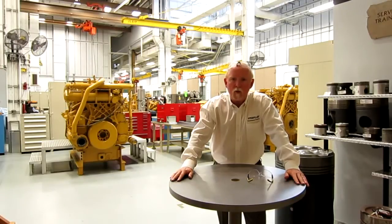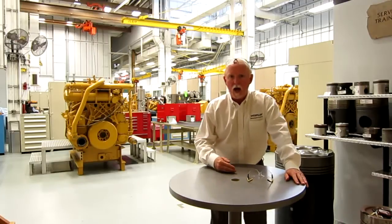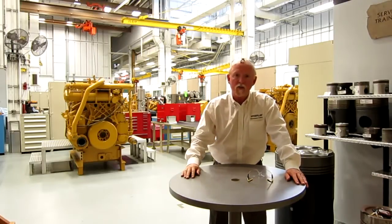Most people, when they're out there in the shop, don't think about a couple of things. Number one, if you're trying to read something out there and be safe at the same time, you end up like this with safety glasses on top of your head.